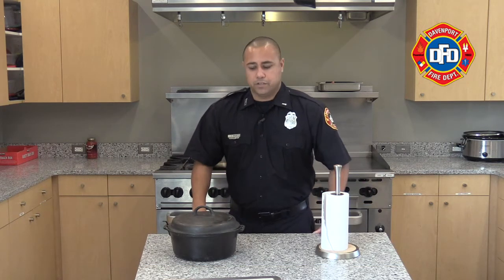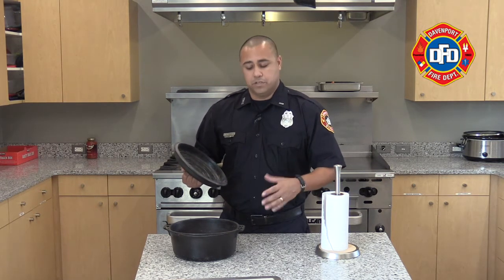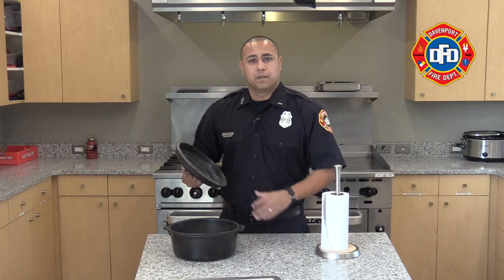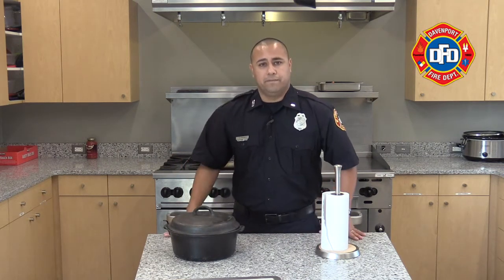Let's talk about oxygen. One of the best things we can do is have the proper lid that goes with what we're cooking with. Just like a candle in a jar — when you put the lid on top, the flame will actually suffocate because there's no oxygen. The same thing can happen here: if a fire starts in this container, we put the appropriate lid on top and it'll smother that fire.